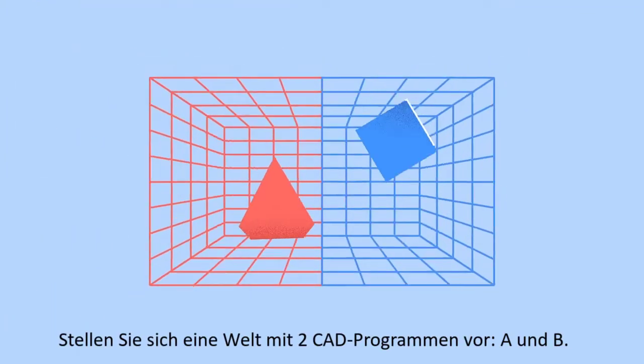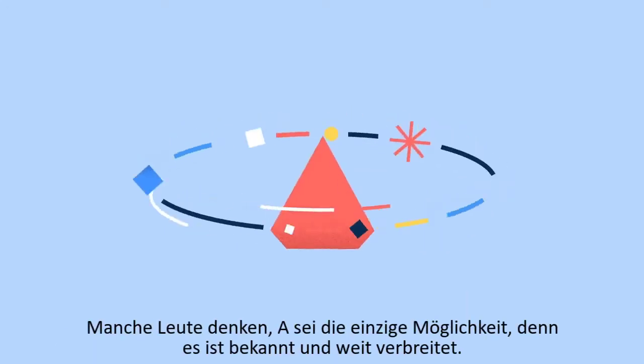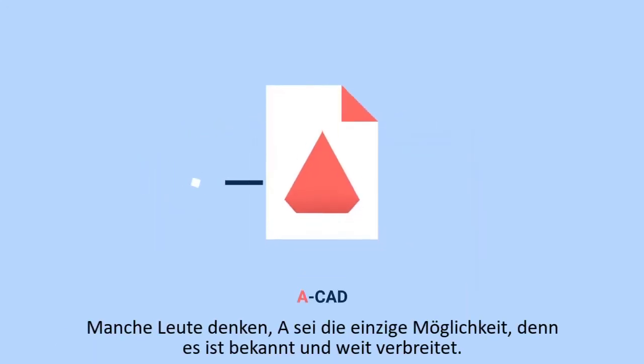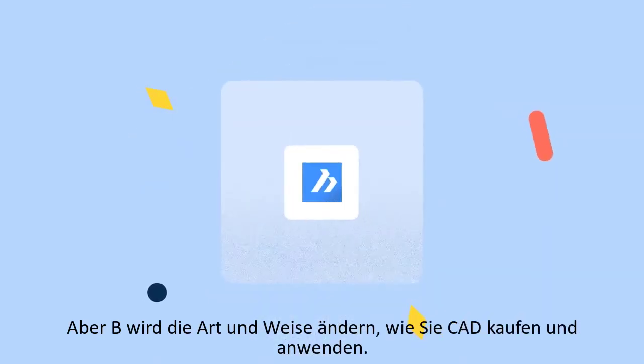Imagine a world with two CAD software products, A and B. Some people think that A is the only option, because it's big and well-known. But B will change the way you buy and use CAD.